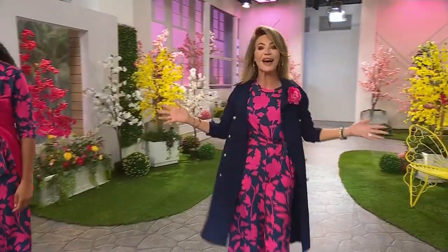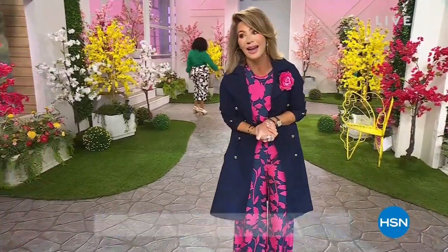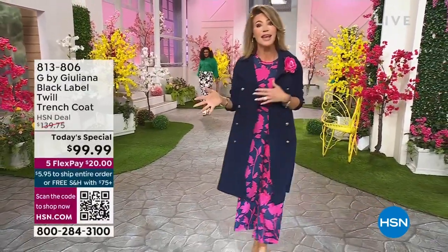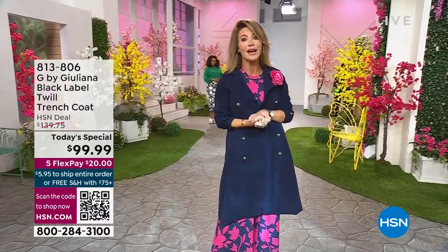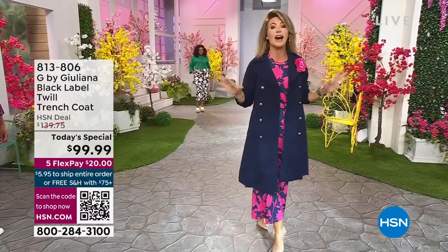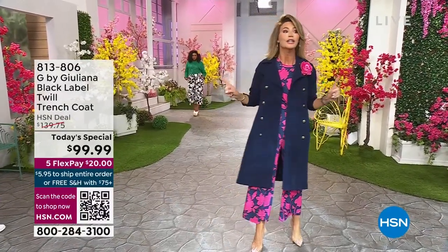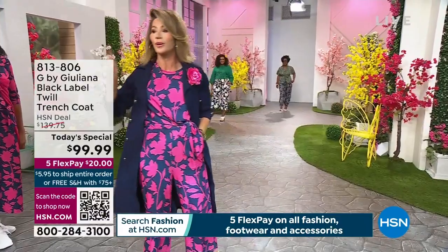Welcome to HSN's big spring fashion preview! I'm Amy Morrison, and spring has sprung. We're bringing you the must-have designs for spring and summer — bold patterns, how to mix prints, and more. We're going to take runway looks and turn them into everyday chic.